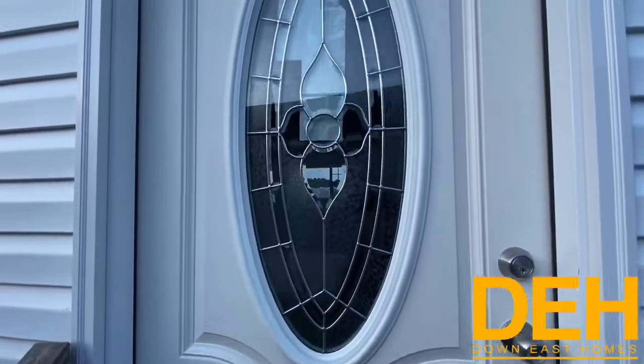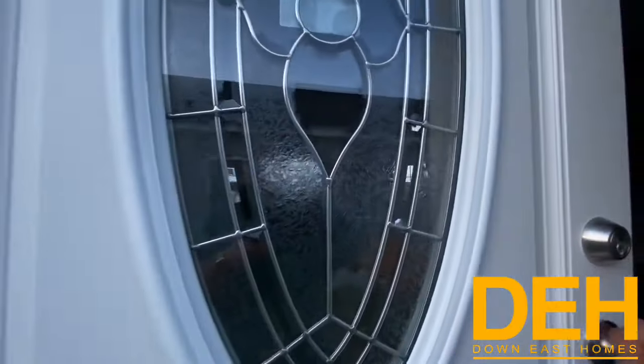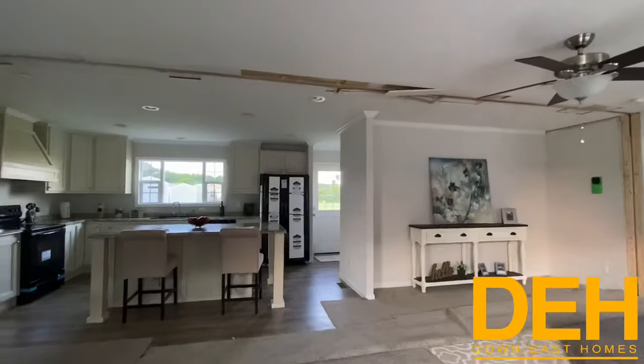I love this front door — it adds a lot of character, especially since it's a modular, so we wanted to make sure we do it right.